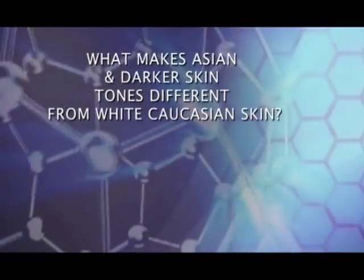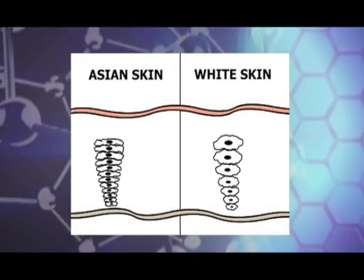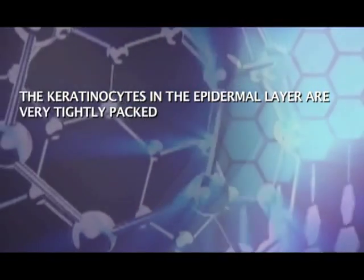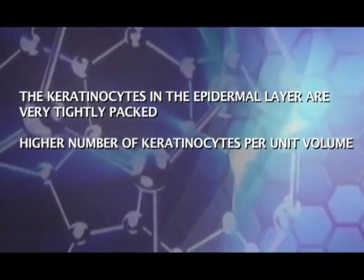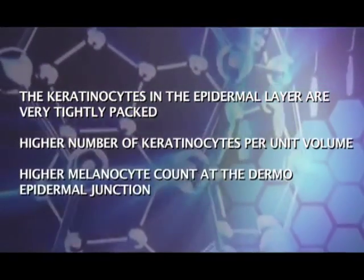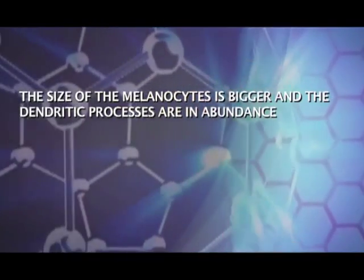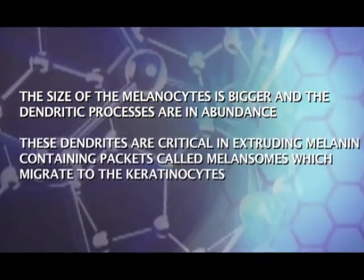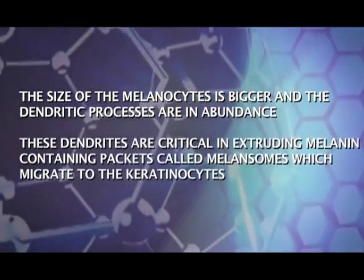What makes Asian and darker skin tones different from white Caucasian skin? In Asian and darker skin, the keratinocytes in the epidermal layer are very tightly packed. The size of the melanocytes is bigger and the dendritic processes are in abundance. These dendrites are critical in extruding melanin-containing packets called melanosomes, which migrate to the keratinocytes.